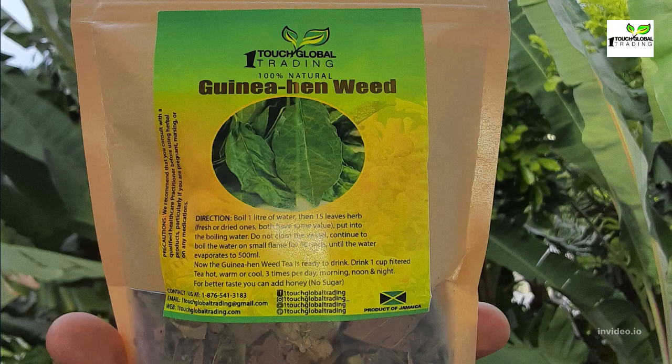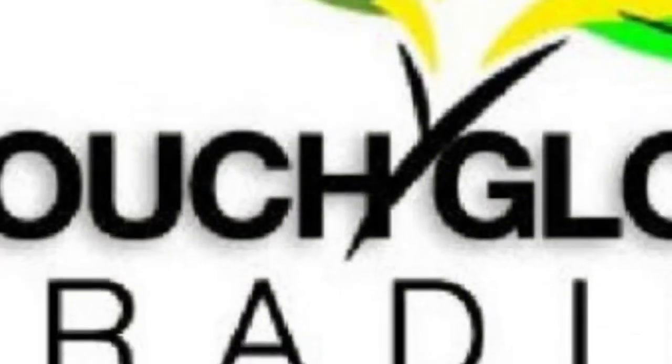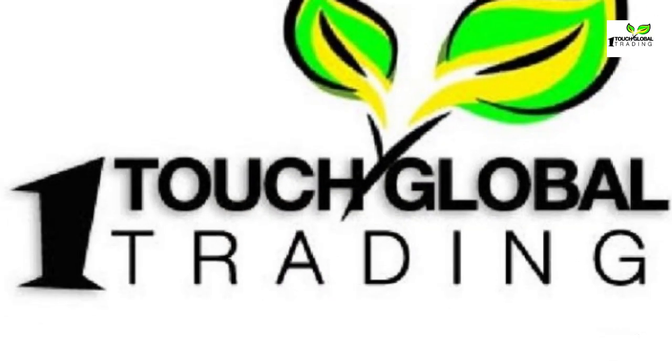How to make guinea hen weed tea: it is recommended to use one tablespoon of herb to one liter of warm water. Drink the solution on an empty stomach. You will need no more than four ounces of the solution daily, combined with a healthy diet and lifestyle for best results. Shop onetouchglobaltrading.com for 100% wild-crafted guinea hen weed.